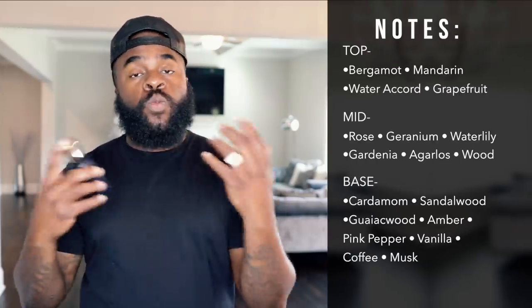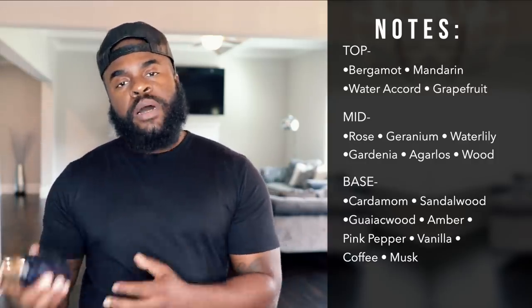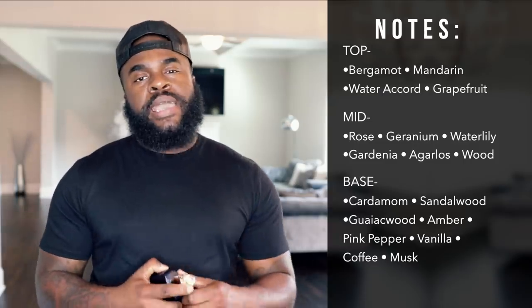Now, if you're familiar with Parfum de Marly Layton, then Layton Exclusif should be no stranger to you either. This is generally speaking the more popular fragrance — a woody aromatic scent that gets a ton of love. Your notes for Layton Exclusif include mandarin, bergamot, water accords, and grapefruit in the top. You have rose, geranium, gardenia, and water lily in the mid. And in the base we have musk, pink pepper, coffee, amber, and sandalwood, just to name a few.